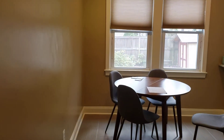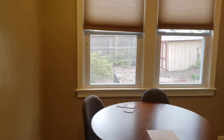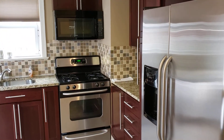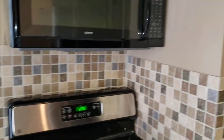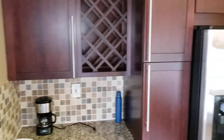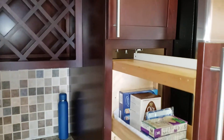Coming to the kitchen — there are ceramic floors, neutral colors in here, granite countertops, and fairly new appliances. Nice cabinets, linen storage there, and a pantry here with a pull-out.